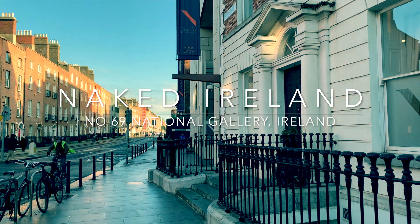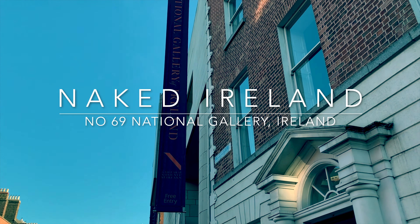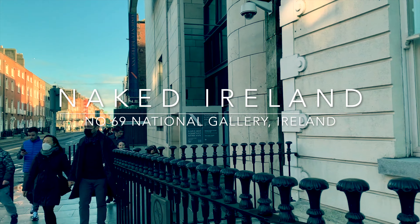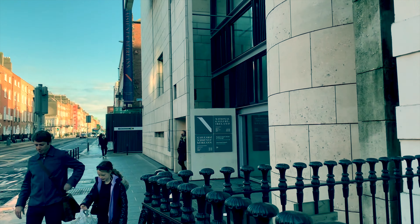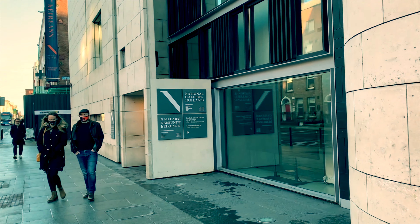We've gone along Nassau Street next to Trinity College and up to the Clare Street entrance of the amazing National Gallery in Dublin. The Gallery was founded in 1854, but as this modern facade suggests, a substantial extension was added in 2002.